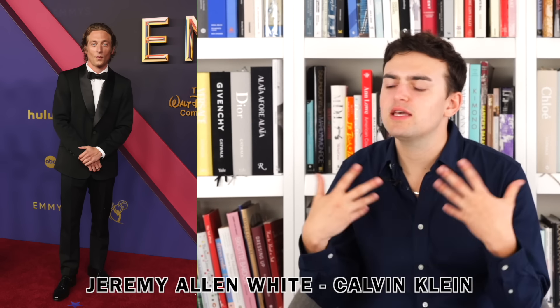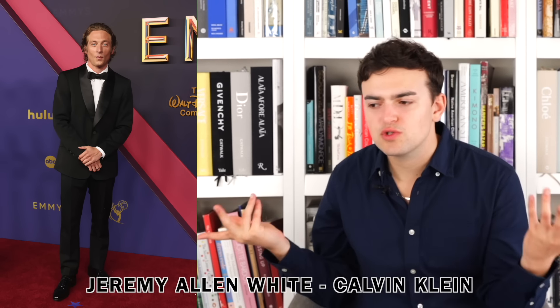Next up we have Jeremy Allen White wearing Common Client, and like — it's a nice suit, sure, cool, but there's not really anything there to talk about. I want intrigue and interest. Everybody else can do intrigue and interest with their suiting — why can't you? I get it's the leading man thing and they don't want to deviate from that, but I'm so bored of that.